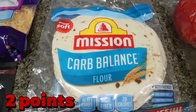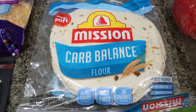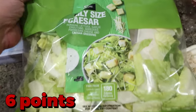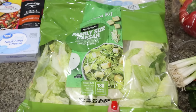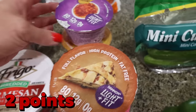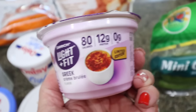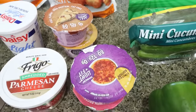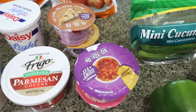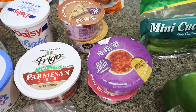I grabbed the Mission carb balance tortillas for the taco pie recipe — tortillas are insanely expensive, these were almost $5. I remember when they were $2 or $2.50. I also grabbed a family size Caesar salad kit since I like to use my nuggets on it. I haven't been able to make it to Costco or Sam's because of traveling, so I grabbed a few yogurts. I went with Light and Fit this time — creme brulee, banana cream, apple pie, and strawberry cheesecake. I like yogurt for my yogurt bowls where I add fruit, Catalina Crunch, and chia smash — it's a great dessert or snack.